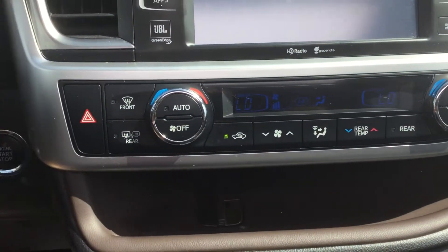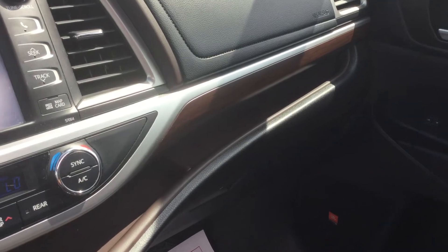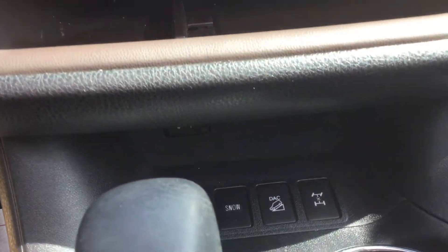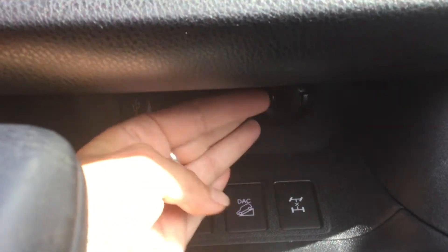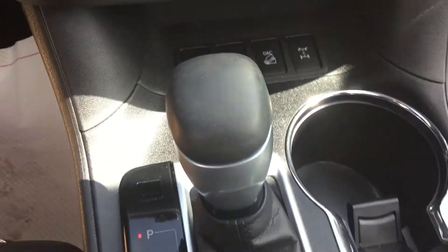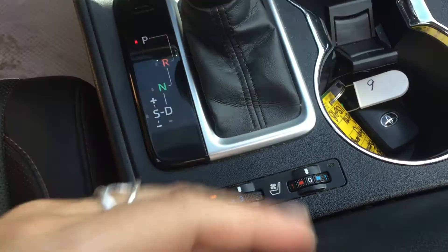Climate control. There's a nice long cubby that goes right across the dash to the passenger side. Underneath there you have your auxiliary and USB input, and power outlet, drive knob controls, and leather-wrapped shift knob, as well as your heated and ventilated seat controls.